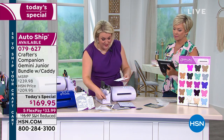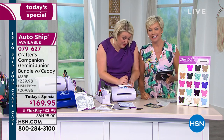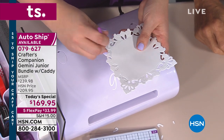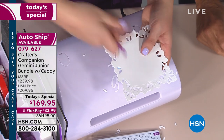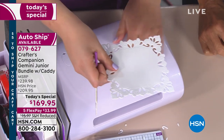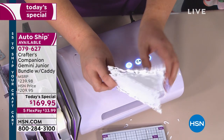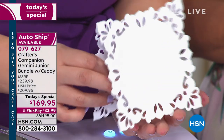Look at that — isn't that fabulous? A question came in about the Anna Griffin wallet die — will it work through the Gemini Junior? Any dies will work as long as they're within the six by nine inches that this accepts. And look — all the new plates are gone, sold out today.